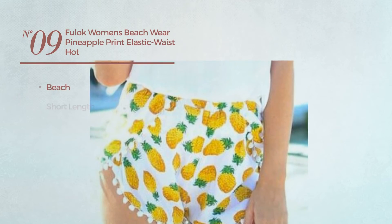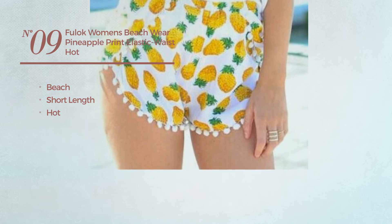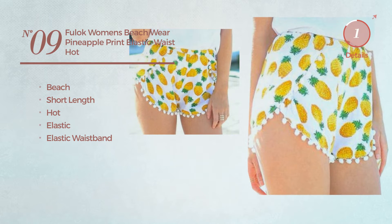Number 9. A beach short length shorts. Featuring a hot look, made of elastic material. With an elastic waistband. Available exclusively in yellow color.